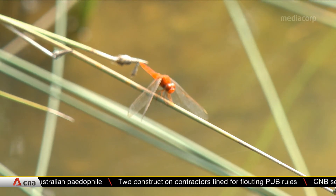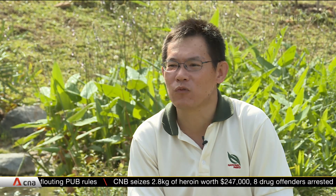It doesn't mean that you will not get a mosquito bite. Whether these dragonflies have an impact also depends on the mosquito species, and this is what we are hoping to find out.